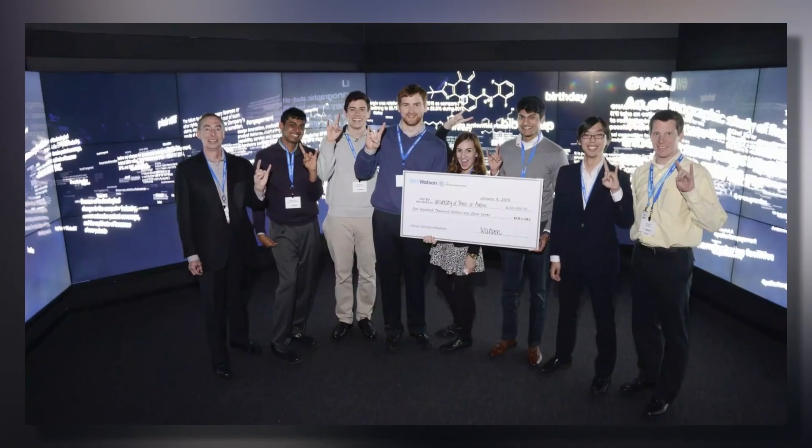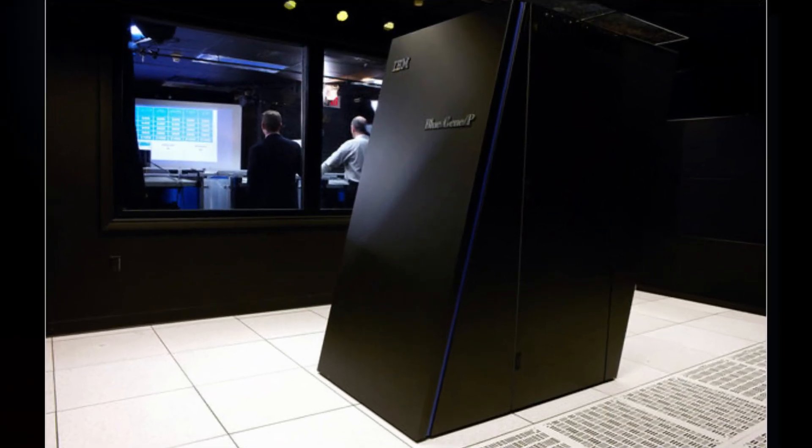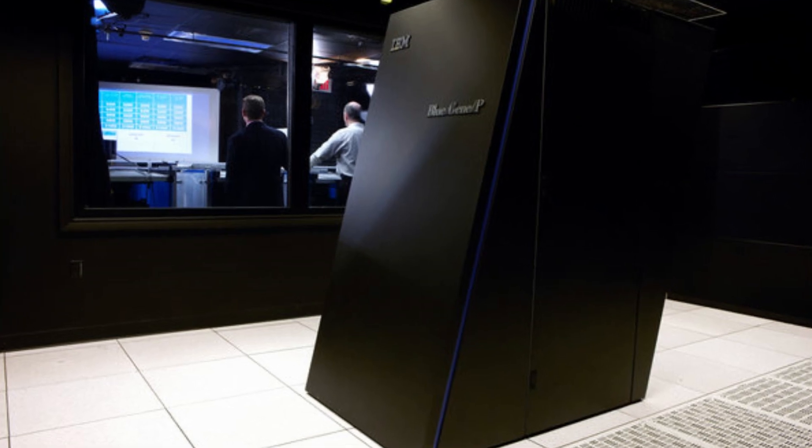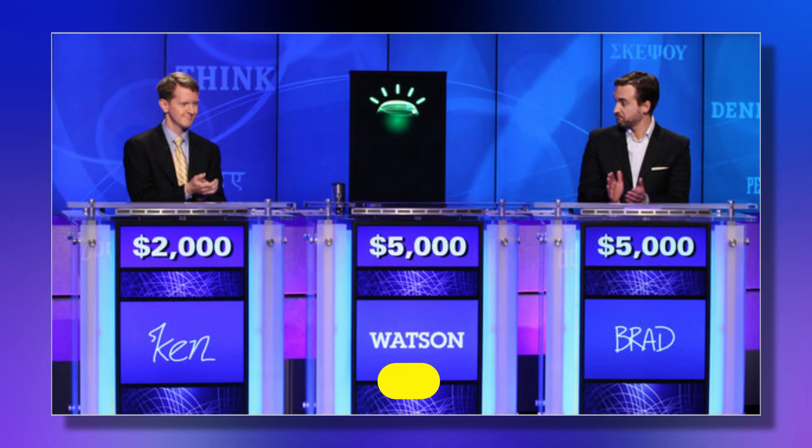By late 2010, Watson's question answering technology was advanced enough to enable it to win about 70% of games against former human Jeopardy champions. Only a year later, in 2011, Watson's capabilities were put to the real test when it competed against two of the show's greatest champions, Ken Jennings and Brad Rutter.